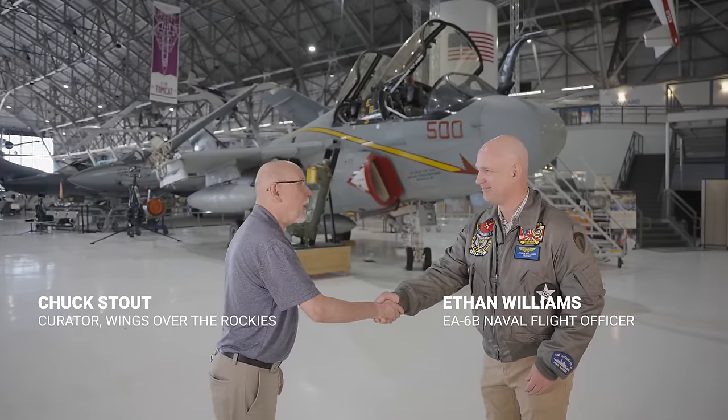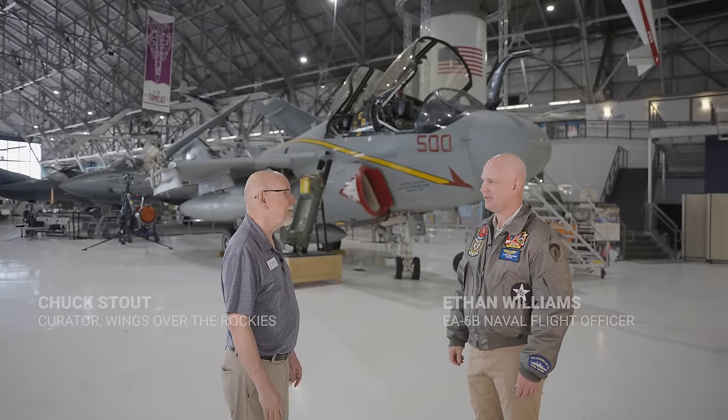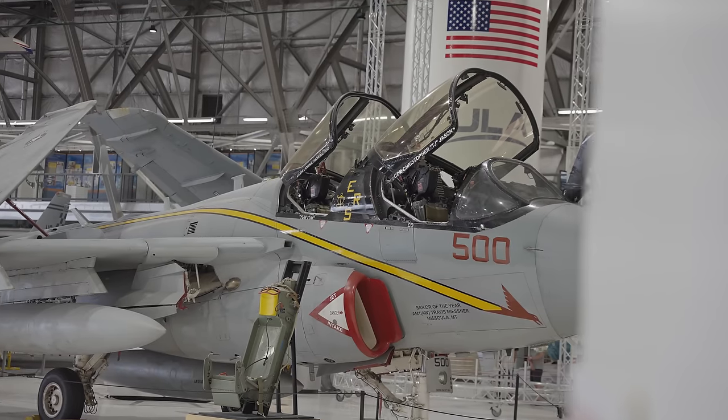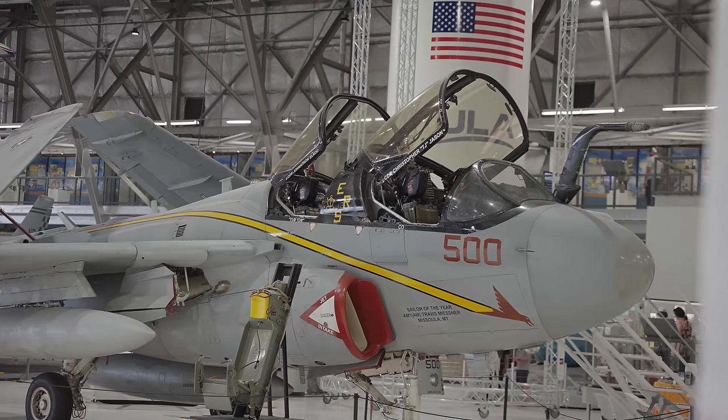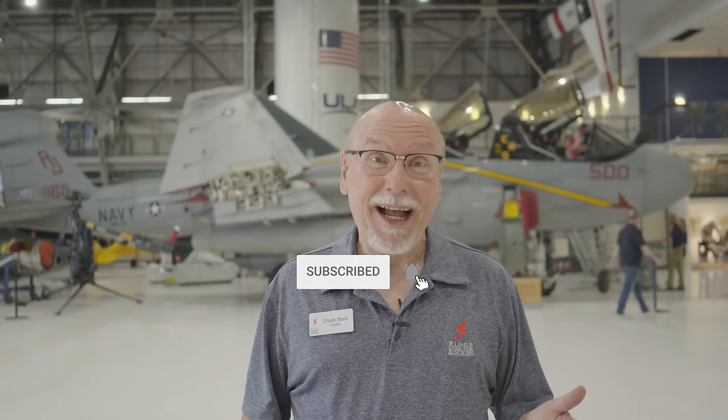This has been a terrific interview. Thank you very much, and thank you for sharing what you know about the Prowler with our visitors. We couldn't cover everything, so please leave your questions and comments under the video and we'll get to as many as we can. Come to the museum and see this awesome airplane. If you subscribe, thank you very much — and if you don't subscribe, just subscribe already! I gotta get back to work.